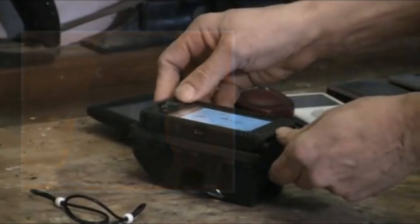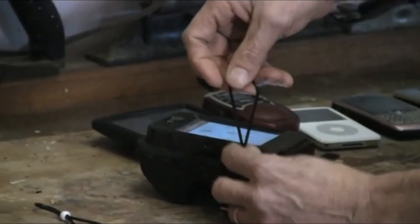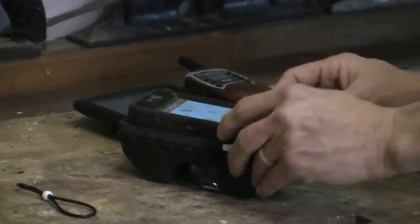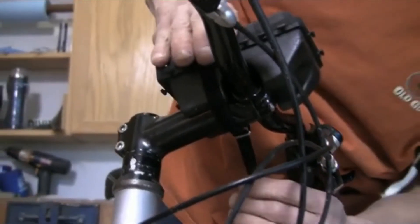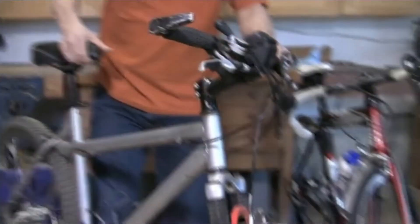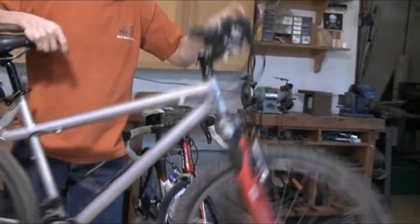To use Stemrack, lay your device on the neoprene pad, pick your attachment points, and secure. There's no need to remove your phone from its protective case. Firmly cinch to your bike's stem, and you're ready to ride. Stemrack won't scratch or damage carbon bars, and odd shape or tapered bars are no problem. Your device is in a perfect position, and as you can see, is not going anywhere.